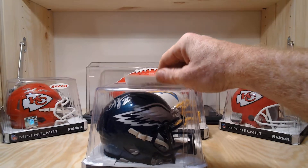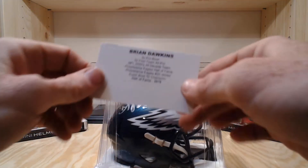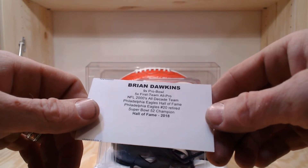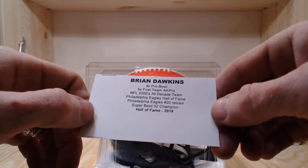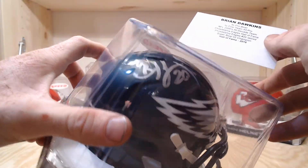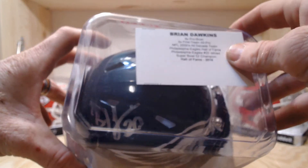No hidden treasures in this one. Let's see who we got — Brian Dawkins, nine-time Pro Bowler, five-time first-team All-Pro, 2000s All-Decade Team, Philadelphia Eagles, Hall of Fame 2018. Brian Dawkins definitely doesn't one-up the Justin Herbert we just hit.